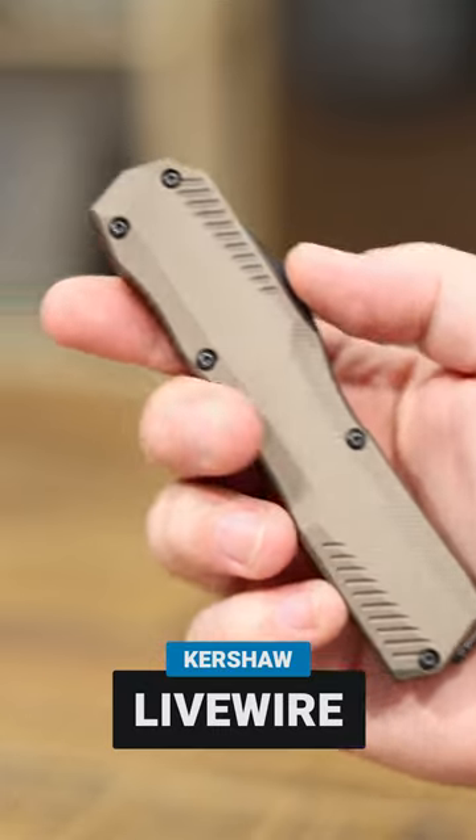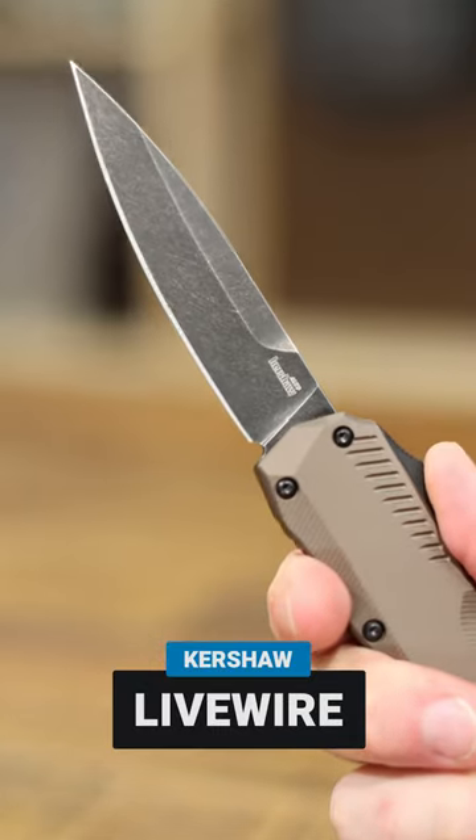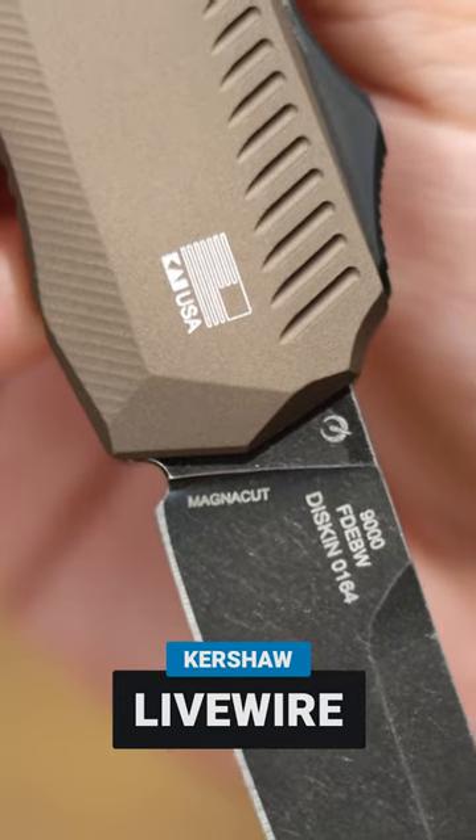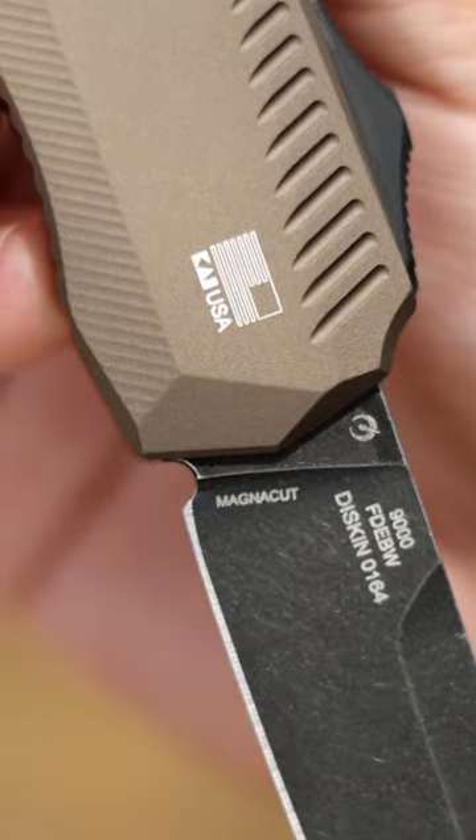Up next is the hard-hitting Livewire from Kershaw Knives. It's got new colors coming in guys — FDE, blackwashed magna cut blade. This thing is so cool, lightweight, you're going to love it. If you're looking for a USA-made OTF, it doesn't get much better than this.